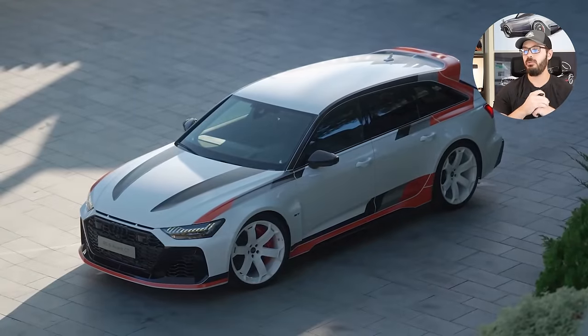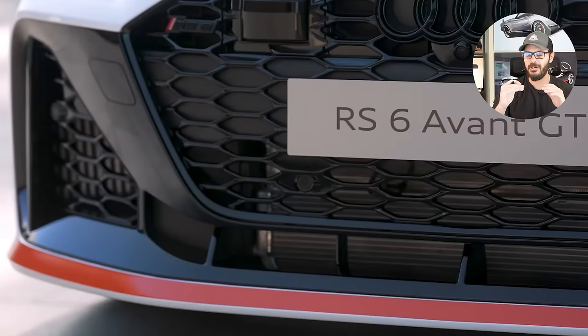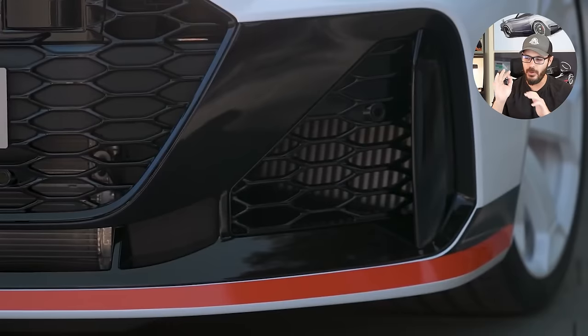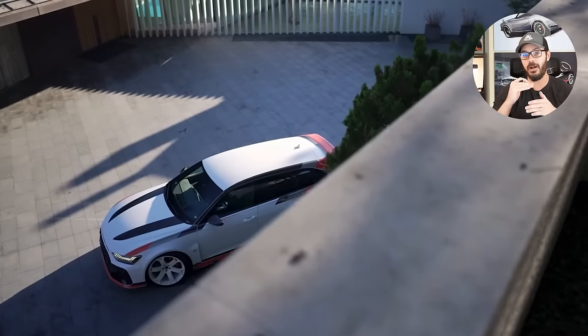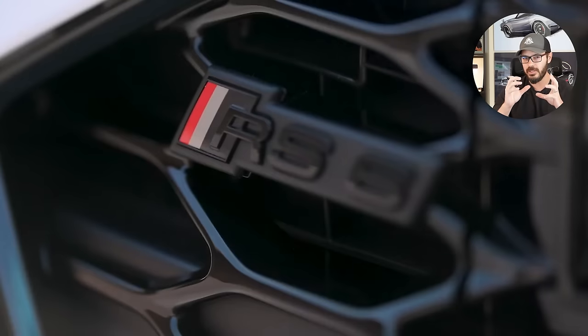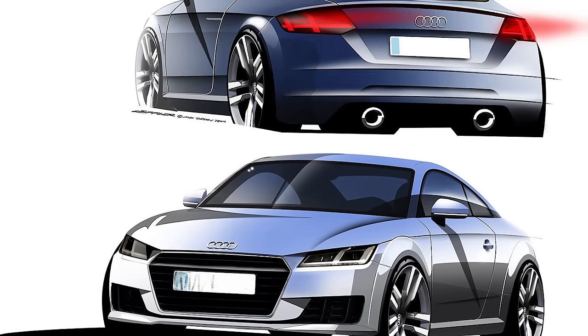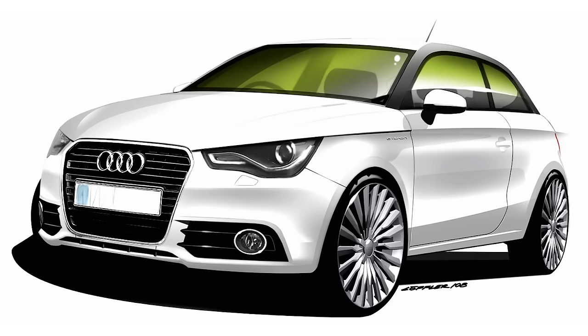Now this car — the 2025 Audi RS6 Avant GT — is extremely special to me. It's almost magical, because if I were to redesign the RS6 Avant, this is exactly how I would do it. It's been designed by one of my favorite designers of all time, Juergen Loeffler of Audi. When I was a design student in Italy in 2010–2011, I looked at his sketches for inspiration and built my own style around his style of sketching.